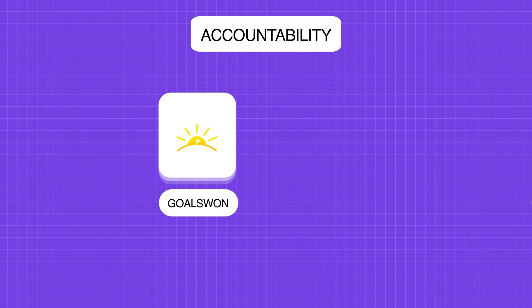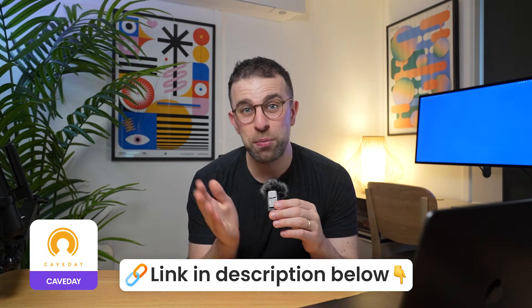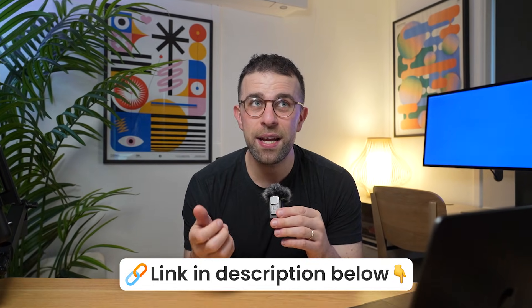Moving on, I want to talk about some accountability-orientated apps. There are a few different apps that actually hold you more accountable towards your goals. Goals 1 and Flown are very good at this, and there's also Cave Day and Focus Mate — I'll include loads more in the description below. The idea is you work with a group of people to hold yourself accountable, and you set yourself a goal and get an accountability coach to check in on your progress.